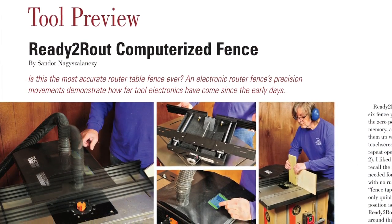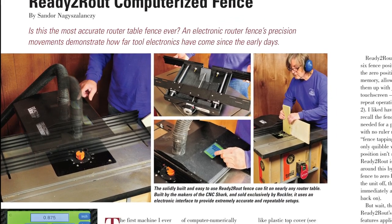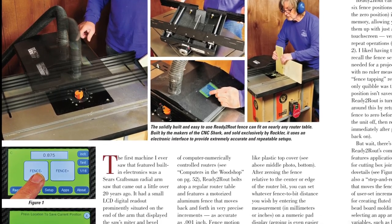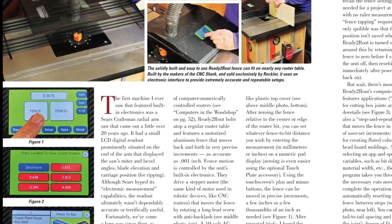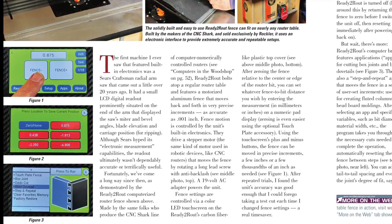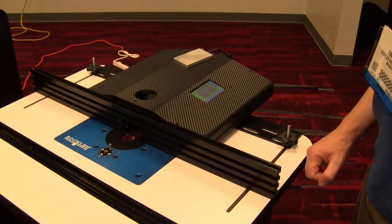Speaking of fresh new computer technology, check out Rockler's brand new ready-to-route automated router table fence. It's our tool preview for February, and this first-to-market innovation can take the setup hassles out of joint making. Just clamp it to your router table, and it might even make your old dovetail jig obsolete. Shondor takes one for a test drive and shares his findings.